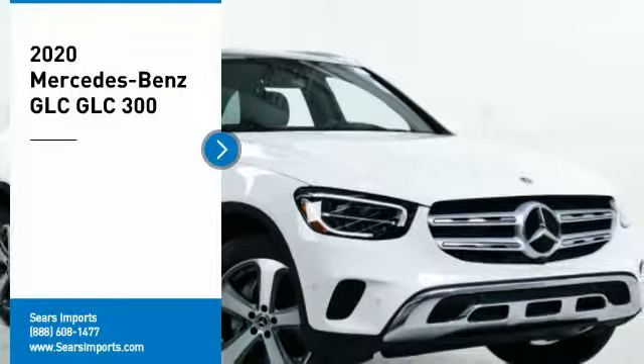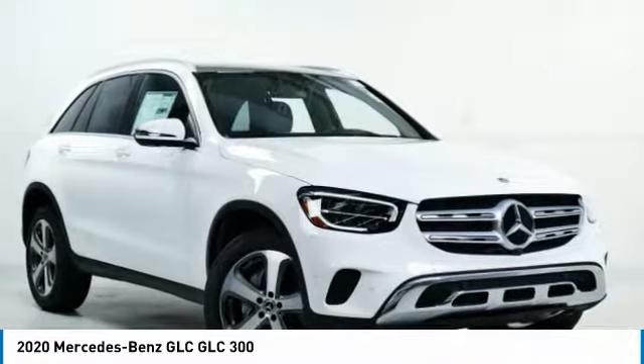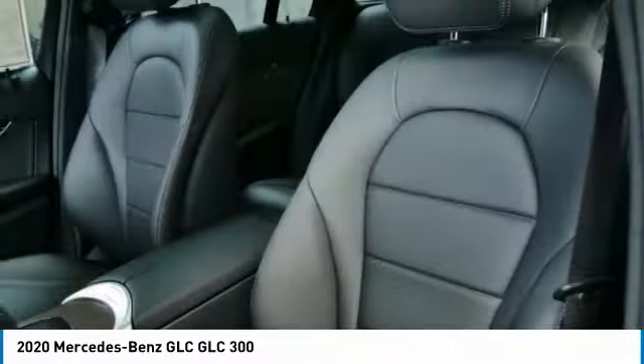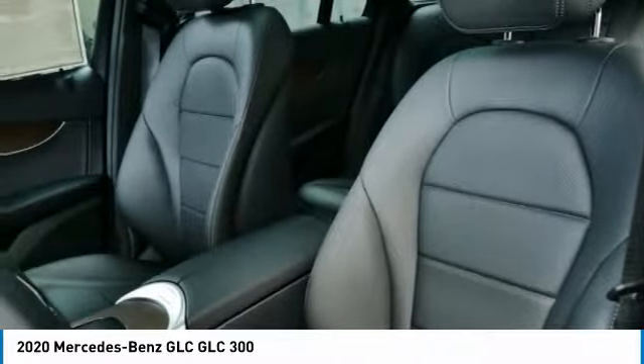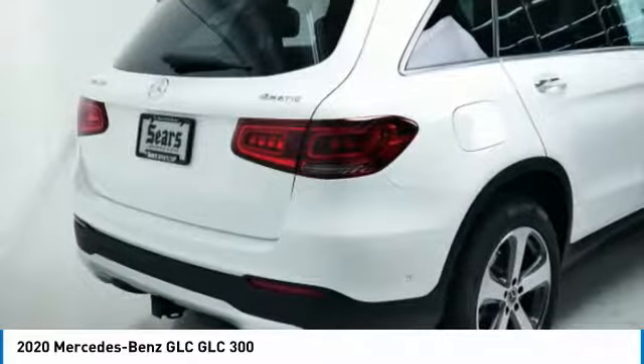Stop by and take a look at the 2020 GLC. The Mercedes-Benz GLC sets the bar for the luxury SUV — a midsize SUV that's all lean muscle and has a roomy new cabin full of style and substance. Here are some of this vehicle's great options.